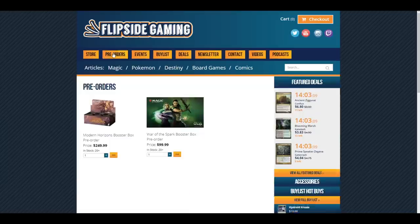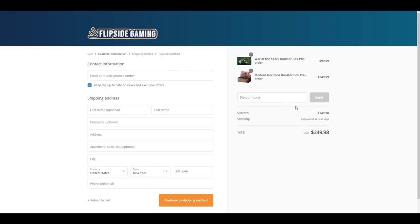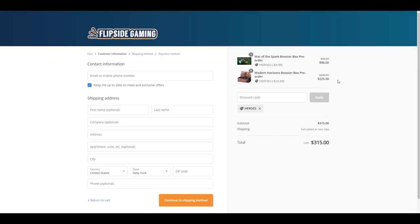Check out FlipsideGaming.com for all your gaming needs. Use the promo code HEROES to save 10% on all orders over $10. Pre-orders are now available for War of the Spark and Modern Horizons booster boxes.